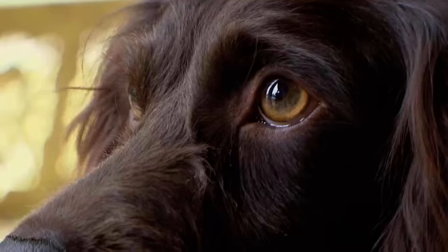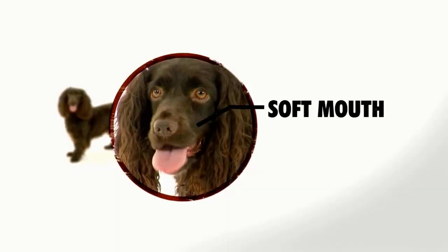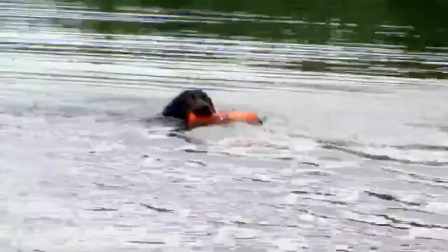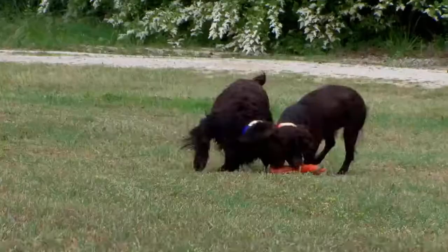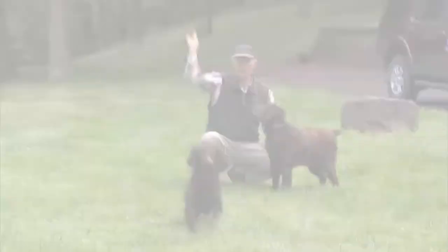The Boykin Spaniel has a soft mouth that won't chew up or destroy the things it retrieves. Finally, the Boykin is an extremely intelligent dog. These dogs can even be trained to find an ancient reptile on the brink of extinction.